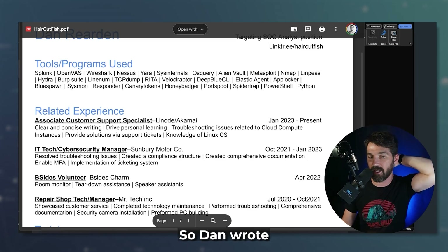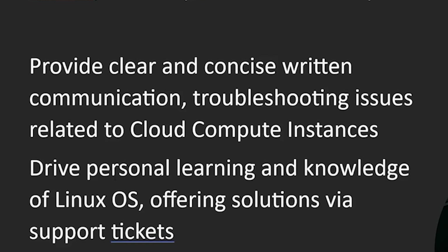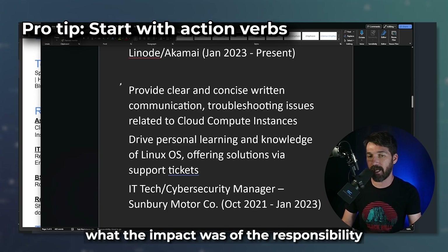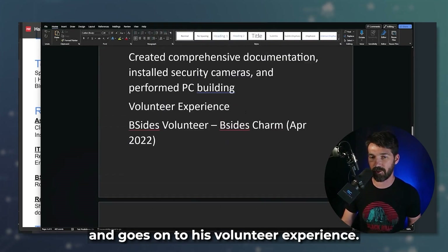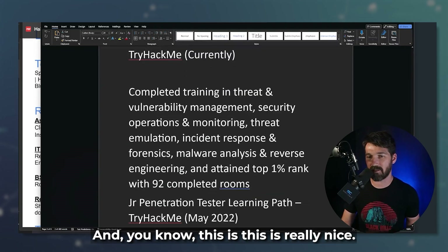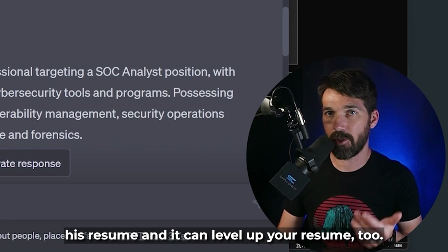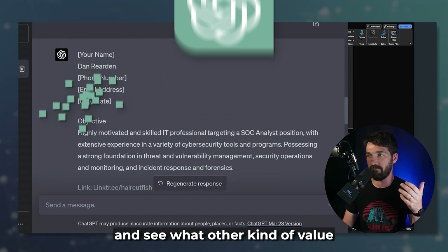It continues on and goes to his volunteer experience as well. So really quickly, you can see that ChatGPT in a matter of two minutes has leveled up his resume, and it can level up your resume too. Let's continue to dig into ChatGPT and see what other kind of value we can mine out of it.